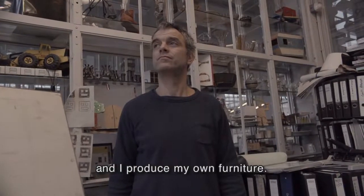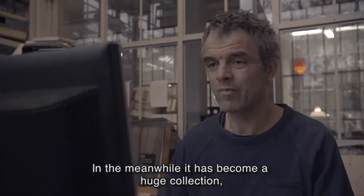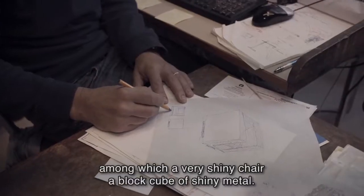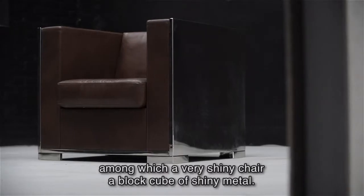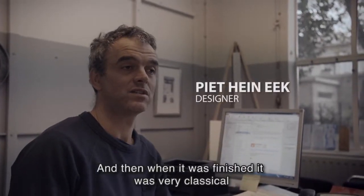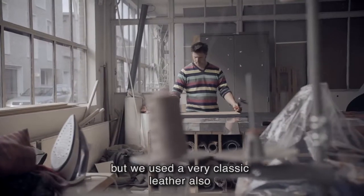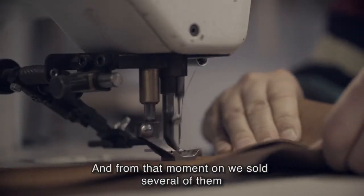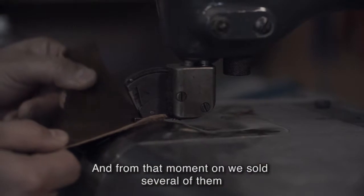I'm Pietijn Heek, I'm a designer and I produce my own furniture, and in the meanwhile it became a huge collection — among which a very shiny chair, a block cube of shiny metal. When it was finished it was very classic, and we used very classic leather also from a Danish company at that moment. From that moment on we sold several of them,